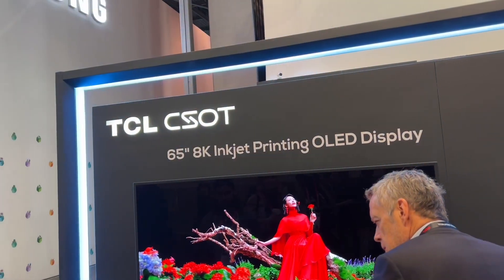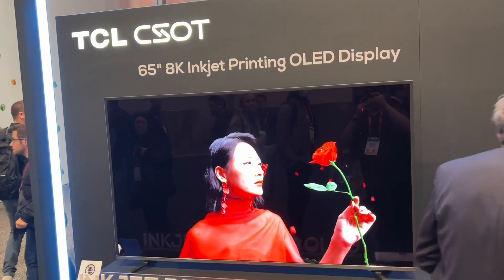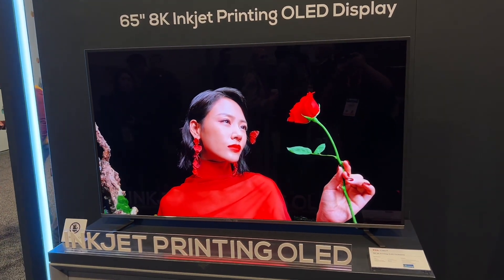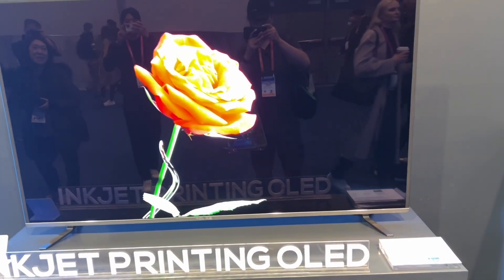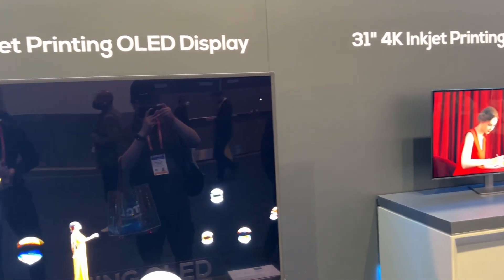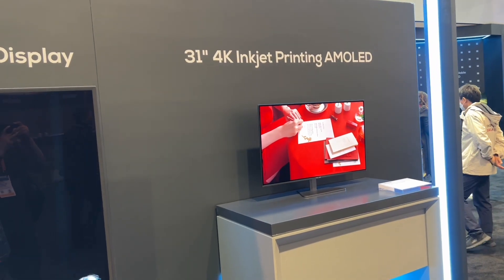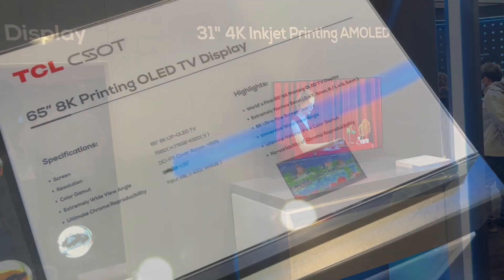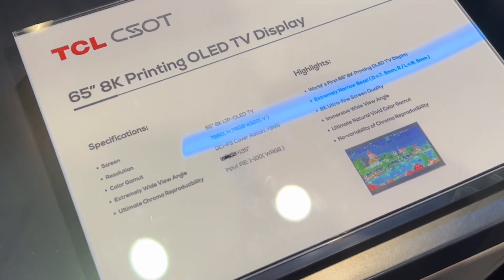When you're actually watching it from a normal viewing distance, you don't see these things. Panasonic came out with the printed OLED display maybe about 10 years ago as a prototype, but now TCL also has the inkjet printing OLED. It's not being done in a regular fashion — it's using a special inkjet printer to create the display. And here are the specs, the spec sheet, so to speak.